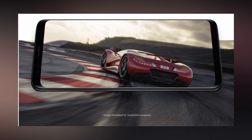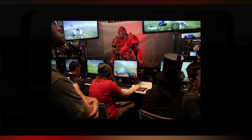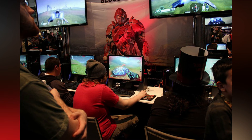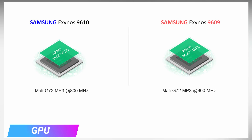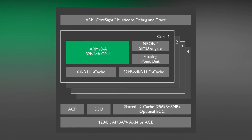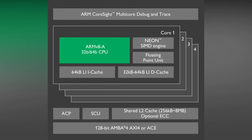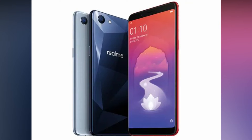Coming to the second important aspect: the GPU. Gaming has become a craze among all sorts of people across the globe, and companies are spending billions of dollars to enhance the gaming experience. Both the Exynos 9610 and 9609 have the same Mali G72 MP3 GPU with three shader cores clocked at 800 MHz, based on the second-generation Bifrost architecture. This GPU has been seen in smartphones like the Galaxy A50, Nokia 5 Plus, and Realme 1, and can handle heavy games like PUBG and Asphalt 9 without any hiccups. In terms of GPU, there is no change at all — both processors offer the same decent performance.